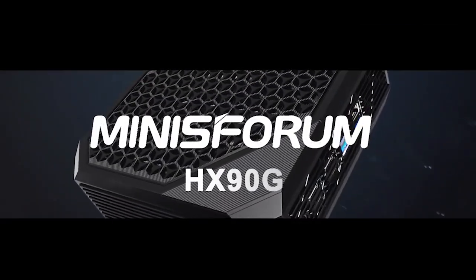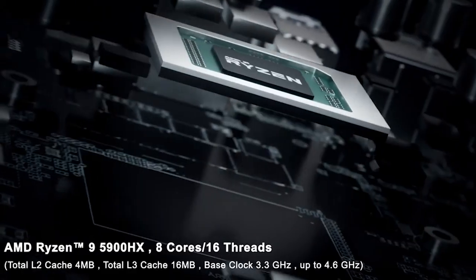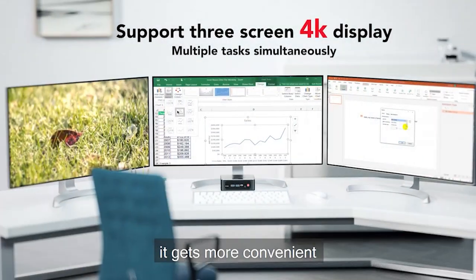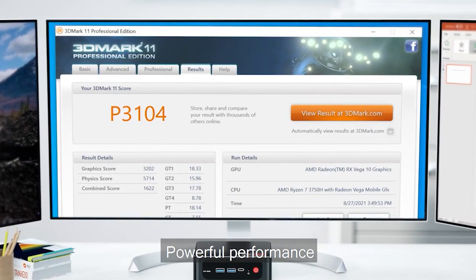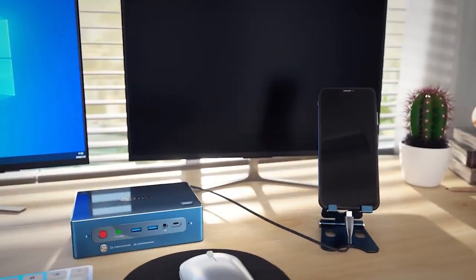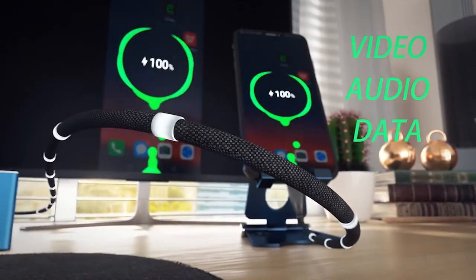Hi guys! Welcome back to Top Gadgets channel. Today I am going to show 5 best mini PCs in 2023 through extensive research and testing. I have put together a list of options that will meet the needs of different types of buyers, so whether it's price, performance, or particular use, we've got you covered. For more information, I have put links to products in the description. Like the video, comment, don't forget to subscribe, and let's get started.